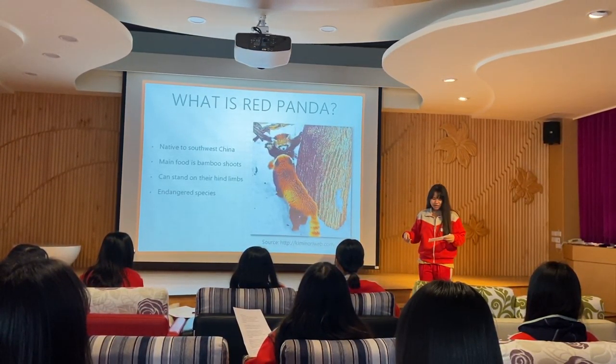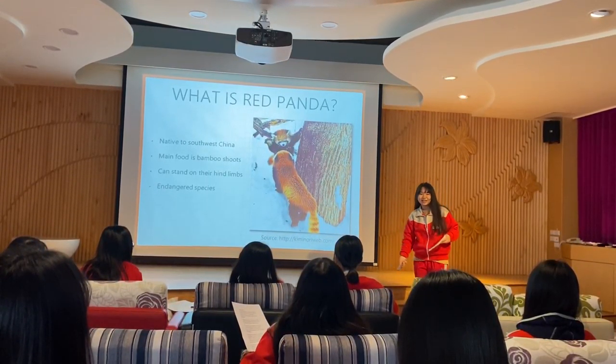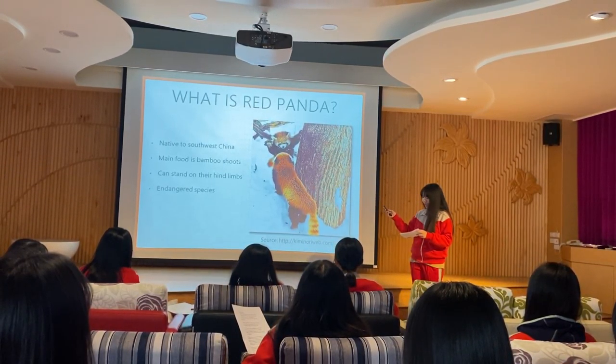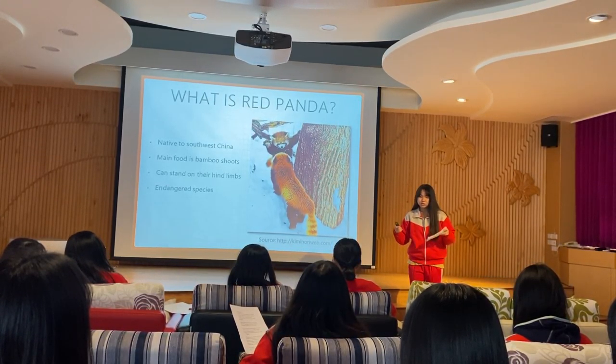Because of their short forelegs, it is an arboreal animal whose main food is bamboo shoots. Under natural conditions in the wild, it is a solitary animal. Its main activity period is from dusk to dawn.